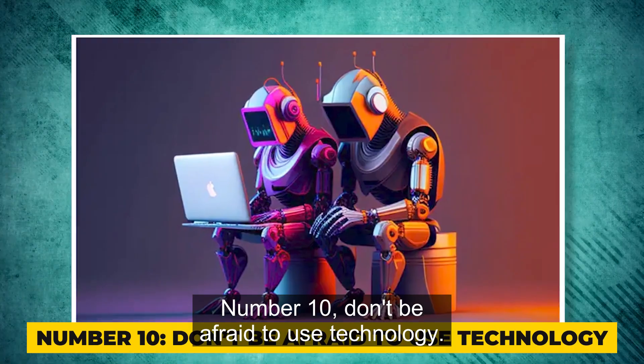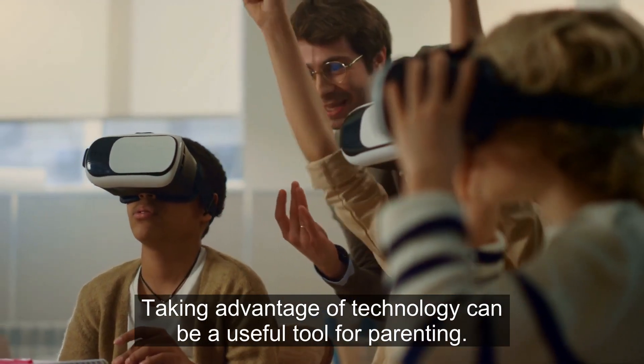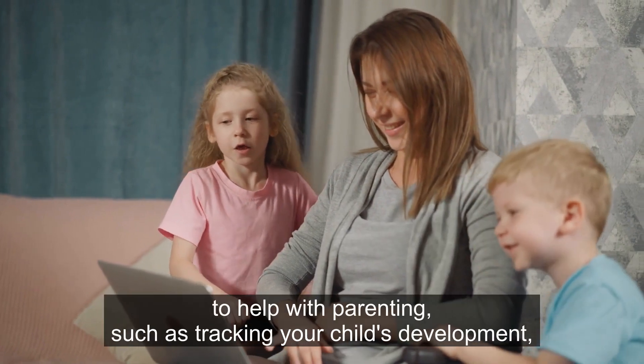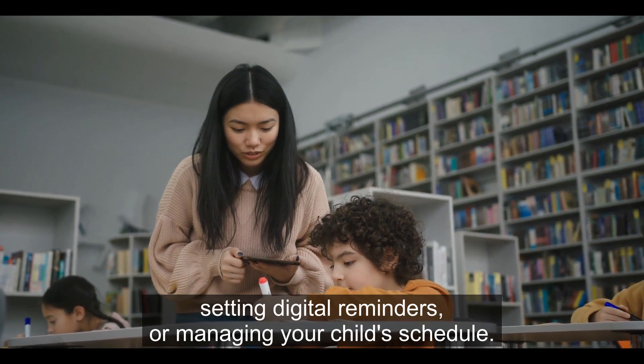Number 10: Don't be afraid to use technology. Taking advantage of technology can be a useful tool for parenting. There are many apps and tools available to help with parenting, such as tracking your child's development, setting digital reminders, or managing your child's schedule.